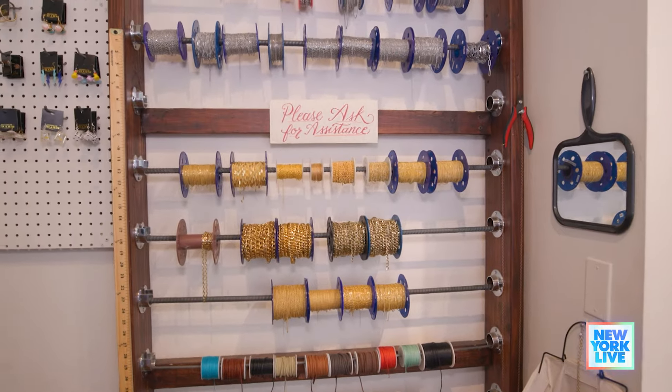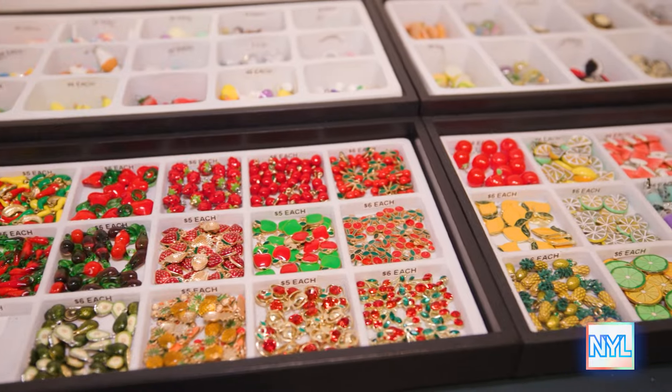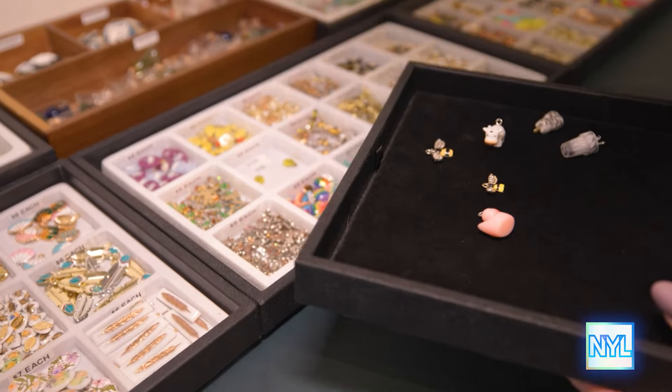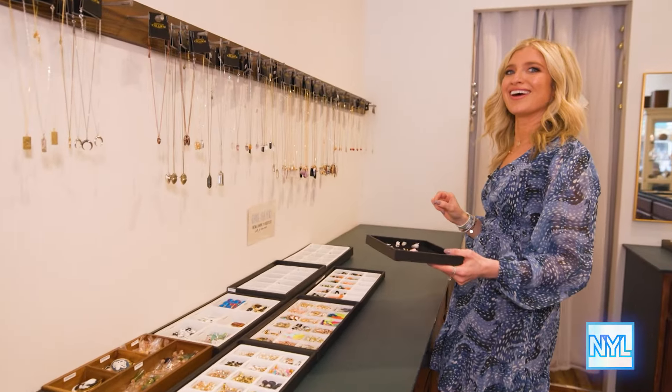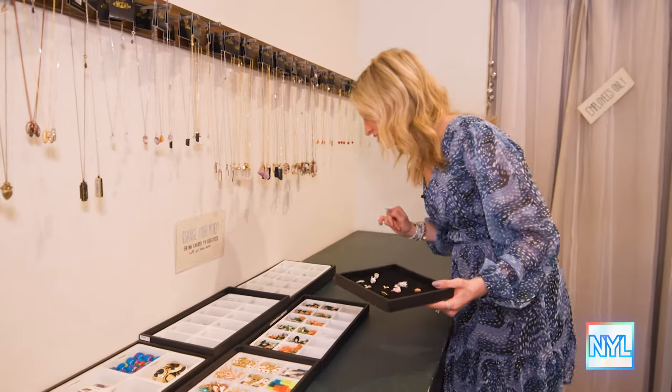Well, since I'm here, can you take me on a little tour and help me make the ultimate bracelet? Absolutely. First off, we start off by giving all customers a shopping tray. This is basically your shopping cart. Anything you want, you're going to pick it up and put it in this tray. Do you give people a time limit on how long they can — because I feel like I might be here all day.